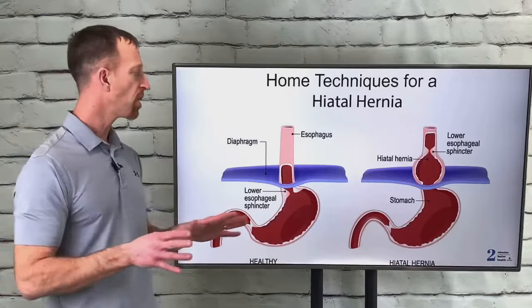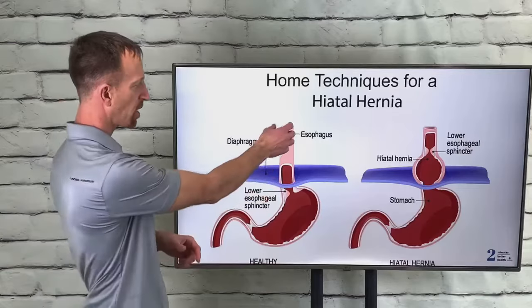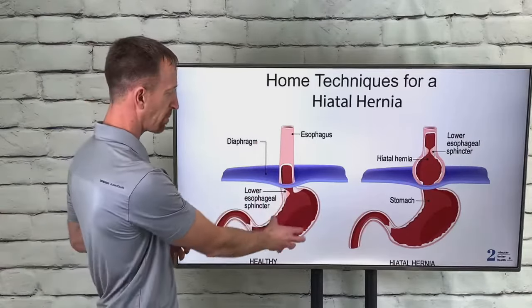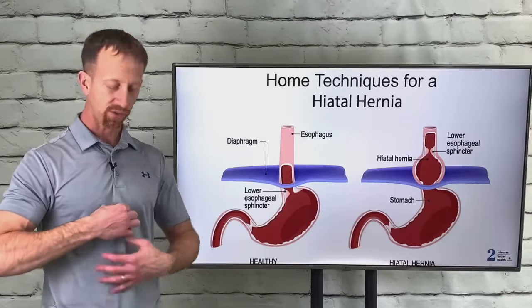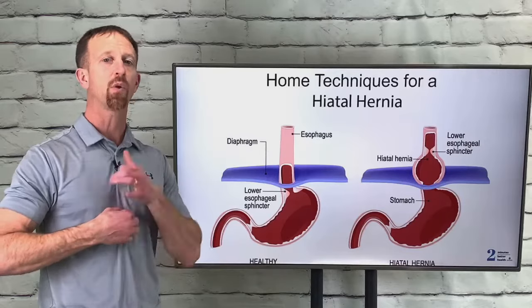In many cases what happens is the normal anatomy starts to deviate. You can see where the esophagus comes down to about where the diaphragm is, and the stomach sits below it. There's normally a valve there — a sphincter that opens and closes. When you swallow food it opens, closes thereafter, and all the acids in the stomach can gurgle around with no issues going up into the chest.